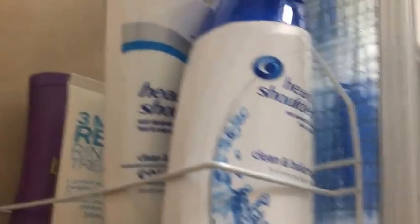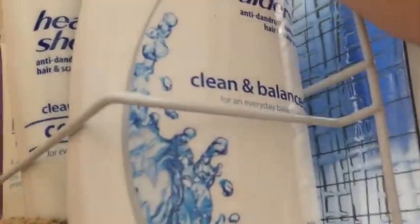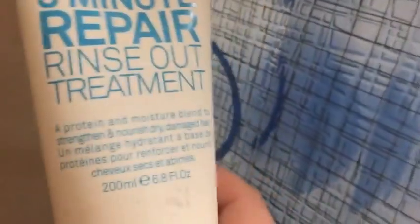Over to the big caddy — this is where I keep my hair and body products mostly. I have my shampoo and conditioner; I use an anti-dandruff shampoo because I do have dandruff. This is Head & Shoulders Clean & Balanced. My favorite was the Ice Fresh but I don't think you can buy it anymore, which makes me really sad. Then I have my Eleven Three Minute Repair Rinse-Out Treatment.